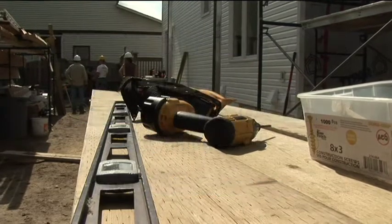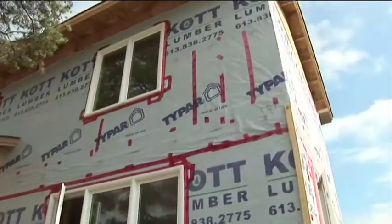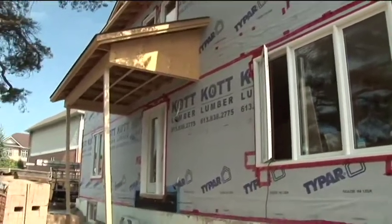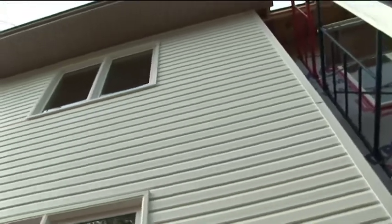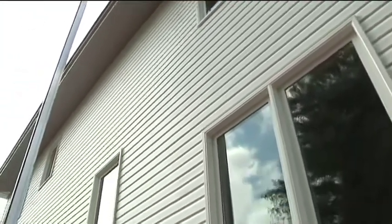We've got the outside pretty well all closed in now. We currently have drywallers inside boarding, and first of next week the plasterers will be in. In another week or so we'll be ready to start trimming and painting inside. The bricklayers will be here the next day or so to lay up their bit on the front. We've got the siding finished on the back of the house and we're just finishing the details on the back deck today.